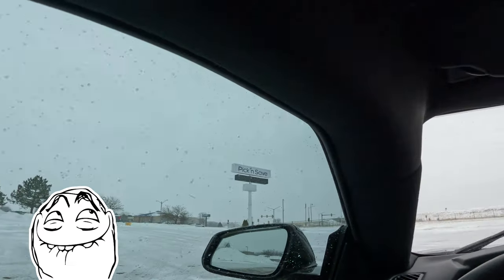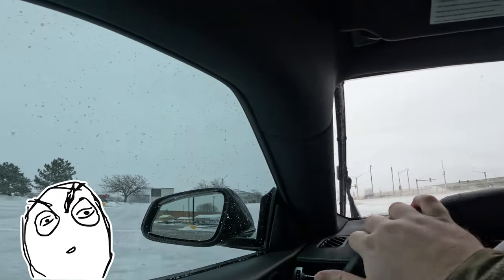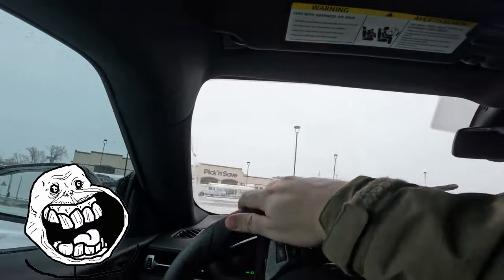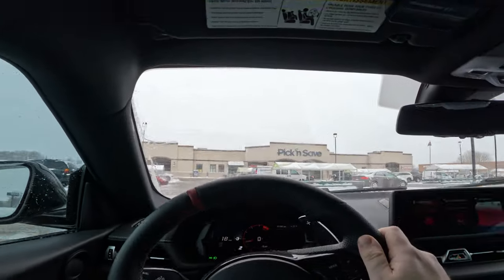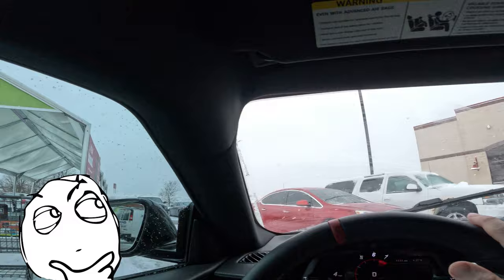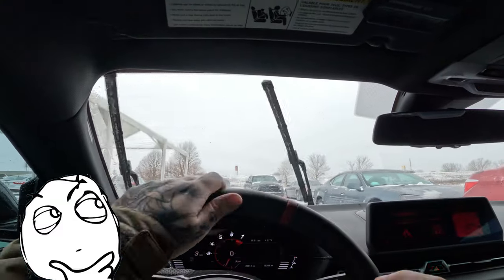This parking lot sucks, it's so bumpy. Let me just turn around a little bit so I can go down this way. I just need to pick up cheese and pickles. Parking next to the cart return is the most dangerous thing I've done all week.